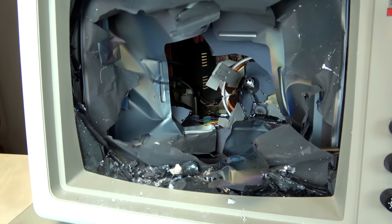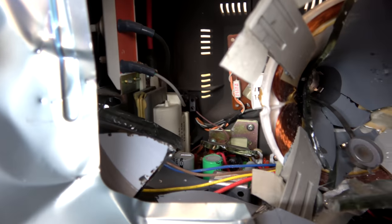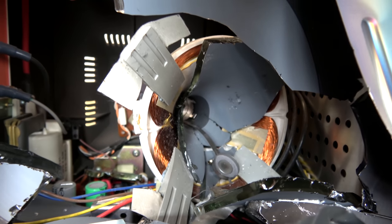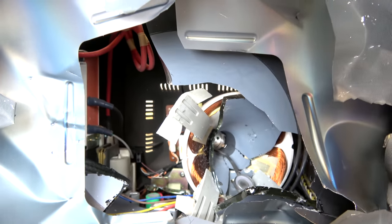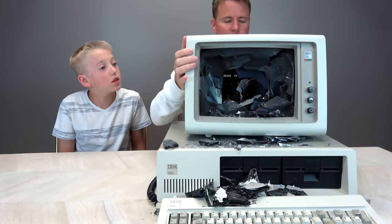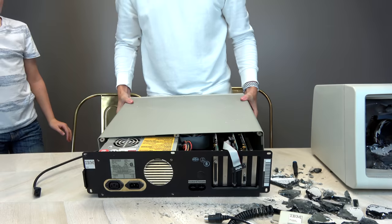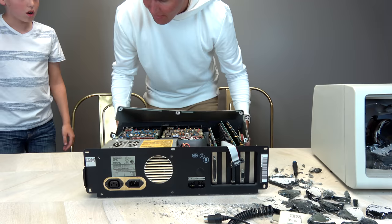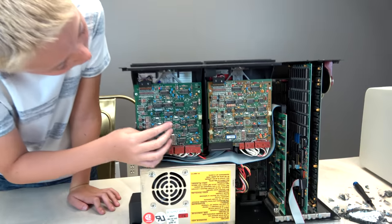IBM 5150 monitor — check it out in there. Look at everything inside. These copper coils right there — sometimes they will maintain energy even after you've unplugged it, so you've got to be really careful. Whoa, are you kidding me? That is so cool looking. Are you seeing this?